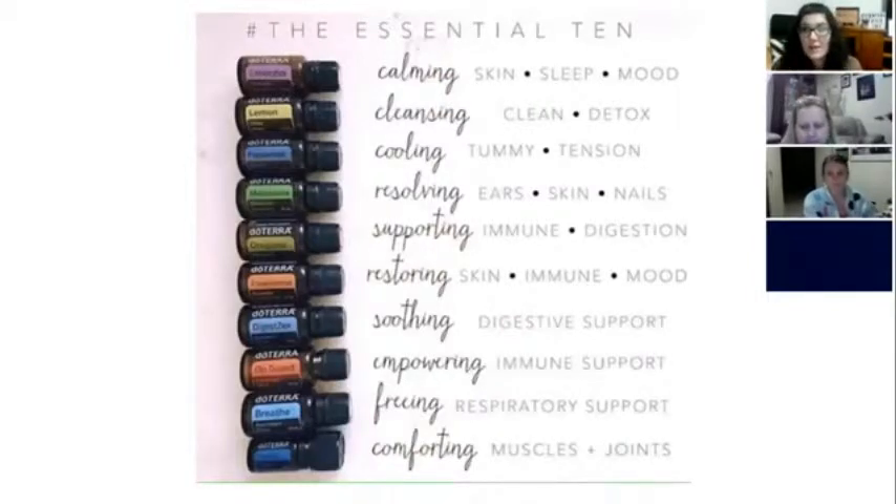We're going to look at our top ten oils now. These are all from our two most popular kits — our Home Essentials Kit and our Essential Collection Kit. These are a really great place to have almost everything you need to support your body. If you have these oils, grab them out and smell them as we go.